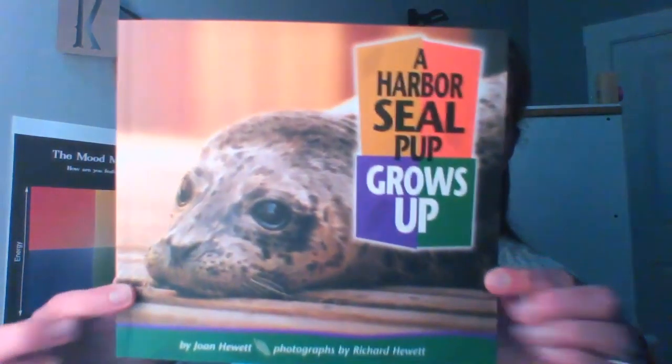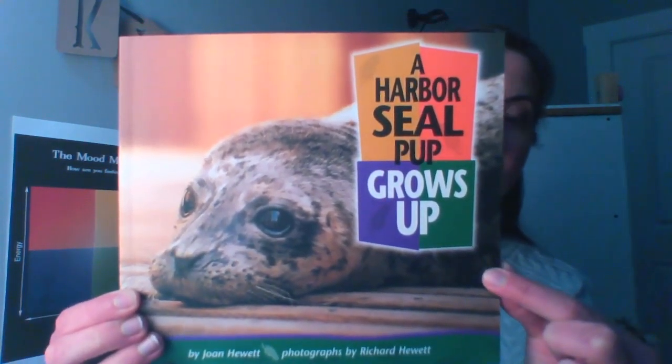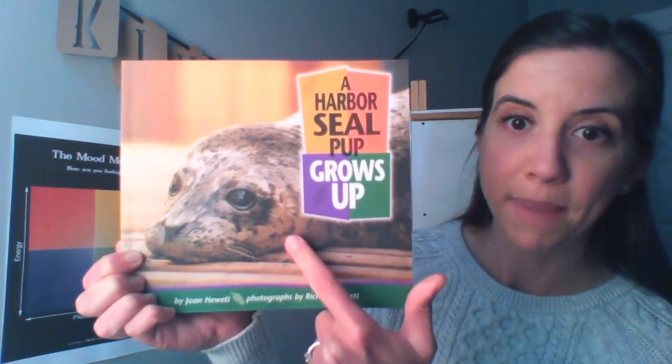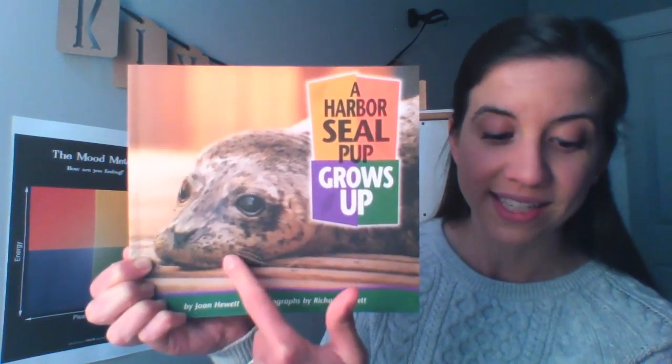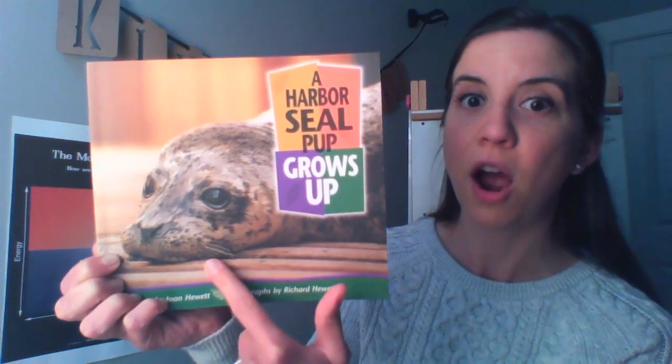Today, we're going to keep on practicing wondering, but we're going to read about a new baby animal. Remember, for this whole unit, we're reading nonfiction books about real or true information — people, animals, or things. Today's book is called A Harbor Seal Pup Grows Up. A pup is a baby harbor seal. This is a harbor seal pup, and this one is named Sydney. In this book, we're going to learn all about Sydney, the harbor seal pup.